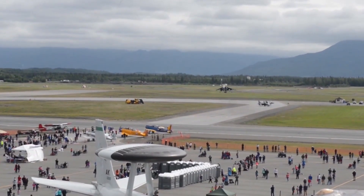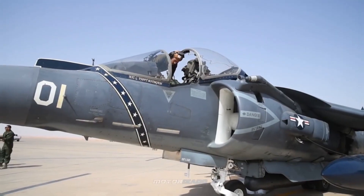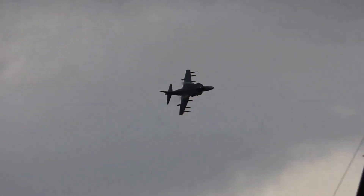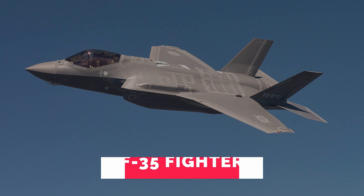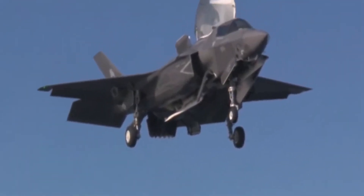This made it the first ever operational V/STOL aircraft, and it was named after a bird of prey. Due to this incredible design, the aircraft is primarily used during light attack or multi-role missions ranging from close air support for ground troops to armed reconnaissance.